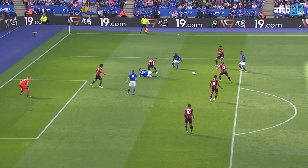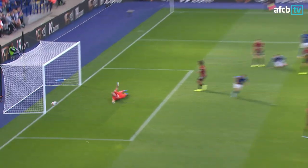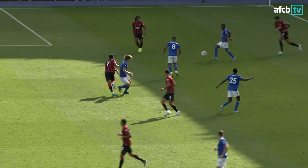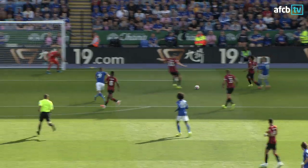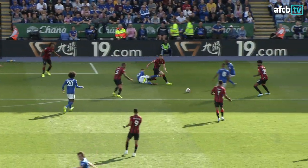I thought there might have been a hint of offside at one stage, but Leicester weren't having an afternoon like that. Simple one for Vardy, great pass — just opened up his feet and helped it into the net.